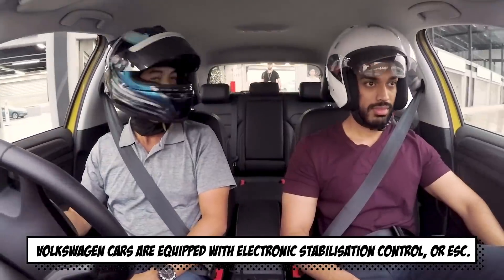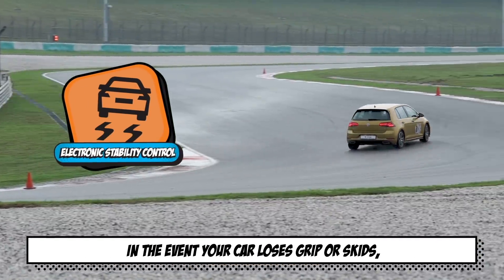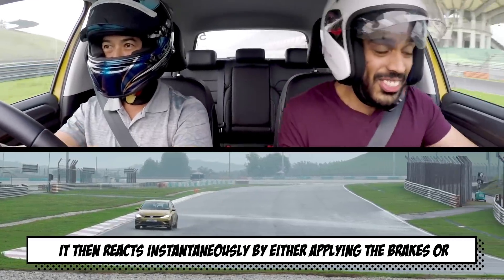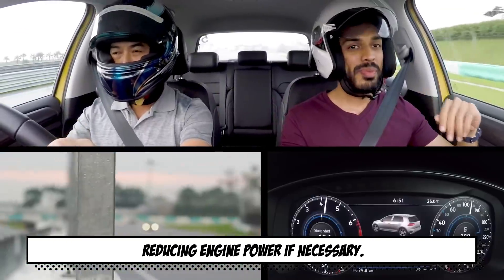Volkswagen cars are equipped with Electronic Stabilisation Control, or ESC. In the event your car loses grip or skids, sensors in the system predict what your car is about to do. It then reacts instantaneously by either applying the brakes or reducing engine power if necessary.